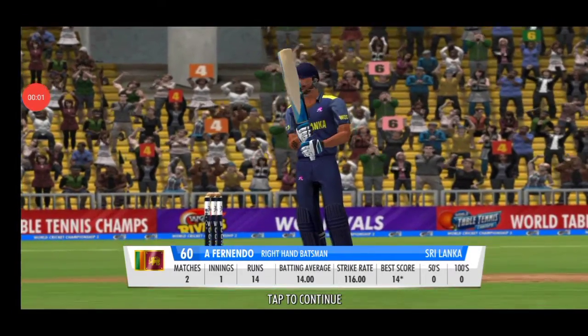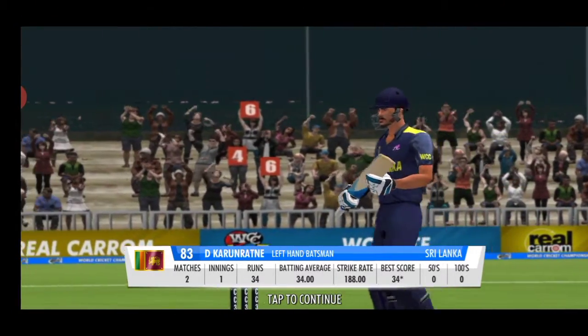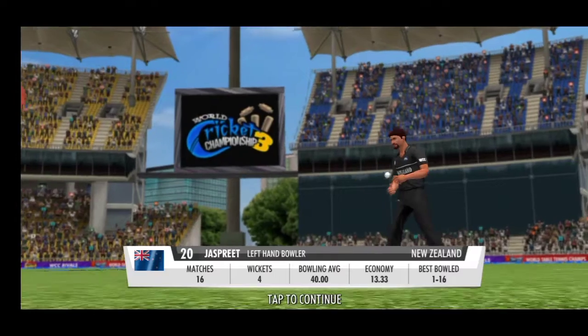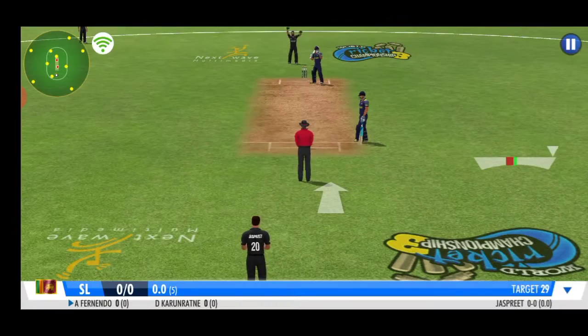The batting lineup displays their fine set of skills — a good opening stand will be the key here. They're just trying to mix it up a little bit; in comes another quick pace bowler.